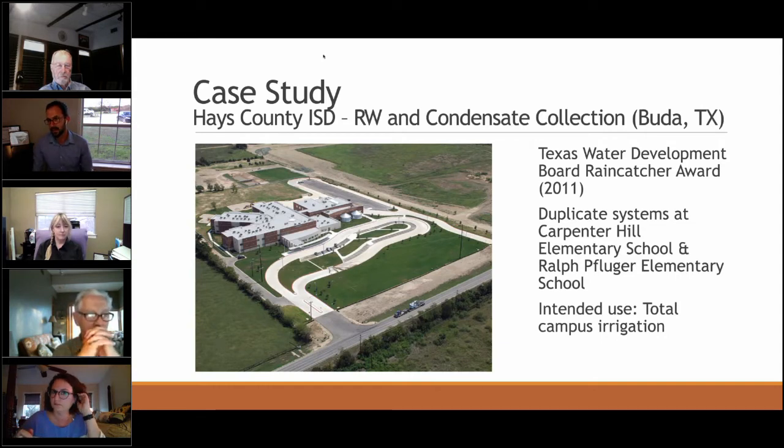The next case study is Carpenter Hill Elementary School, near 1826 and 150, completed around 2007 or 2008. This won a ton of awards for innovative rainwater design, including the Texas Water Development Board Rain Catcher Award in 2011. It's a dual-purpose system: it collects rainwater from the building's flat TPO roofs and also captures all the condensate from the school's AC system, so they're getting tremendous amounts of water in hot summer months. Ralph Pflueger Elementary followed the same design shortly after.